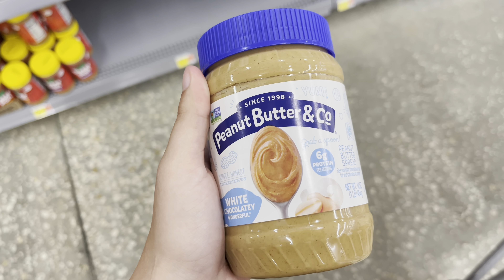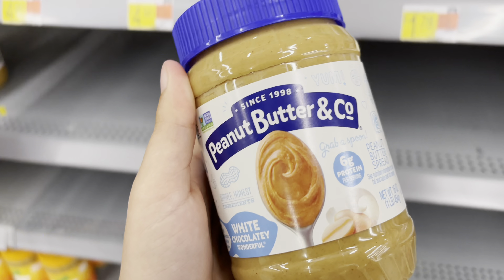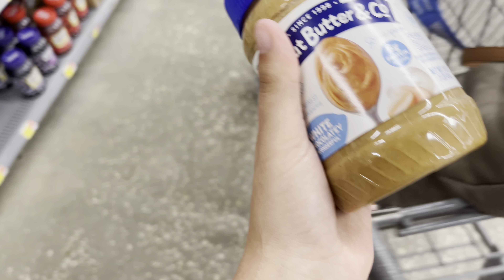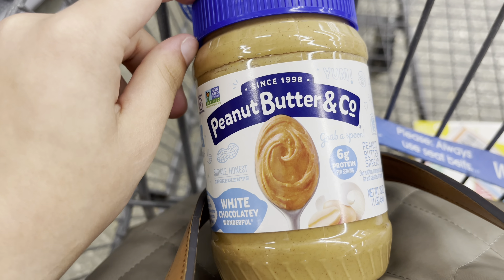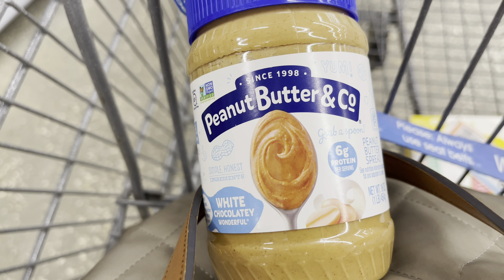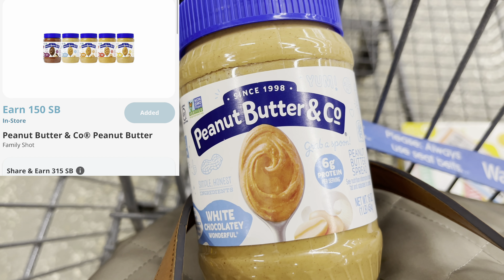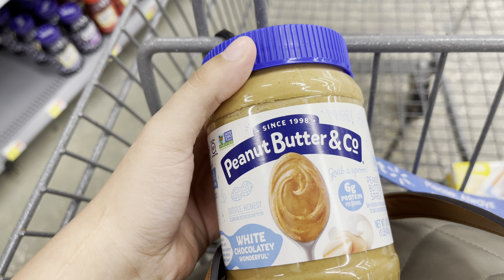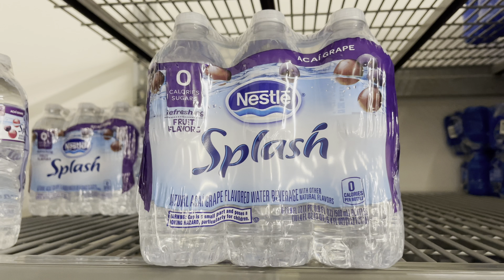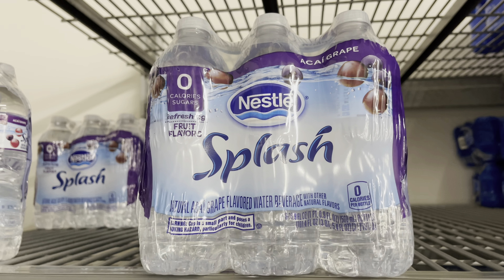I'm going to pick up this Peanut Butter & Co peanut butter, it's $3.94. Some people have a dollar-back ibotta rebate but I don't have it. I'm going to submit it back to Swagbucks for $1.50 back and submit to Checkout 51 for $2 back, making this just $0.44.